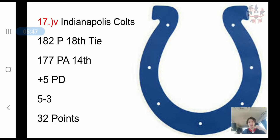The Indianapolis Colts have scored 182 points, tied for 18th in the NFL. They've allowed 177 points, 14th in the NFL, a plus 5 point differential, a 5-3 record, and 32 combined points. The Colts seem to need a better offense, though they appear to be a well-rounded team.